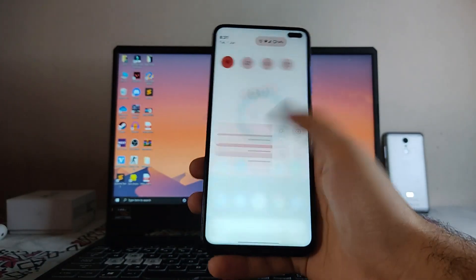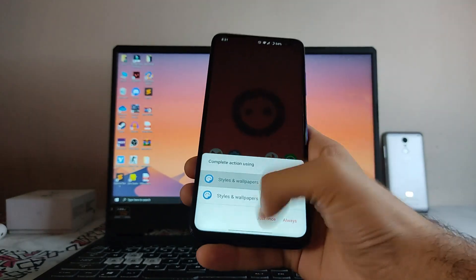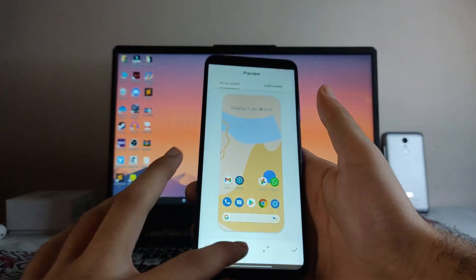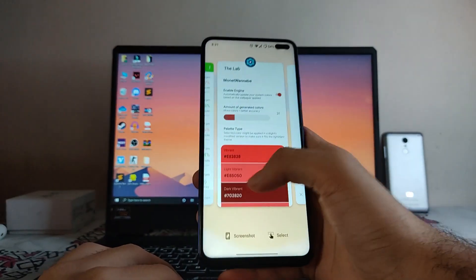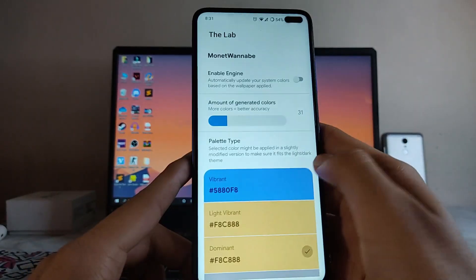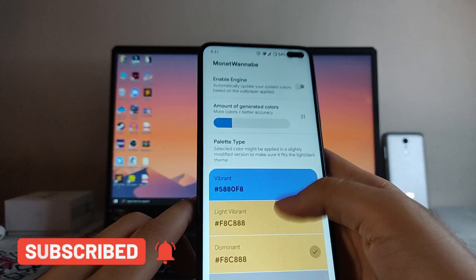If you enable the lab, the accent colors of the UI will change according to the wallpaper — as you can see it has changed to red. Let me change the wallpaper again — the accent color will change to yellow or something. This is something new and great. If you turn this off, it will revert to the default blue accent.